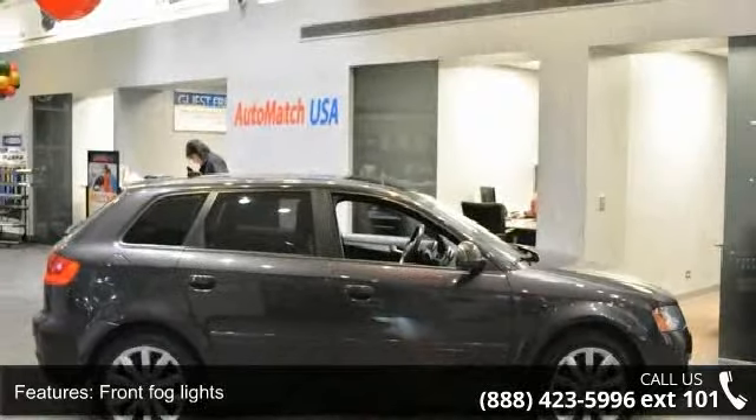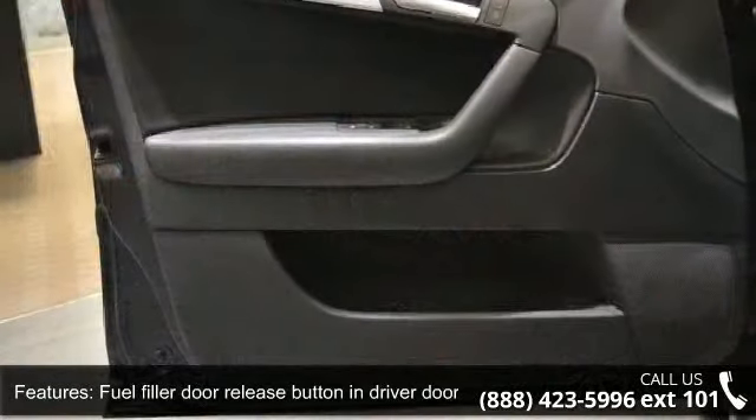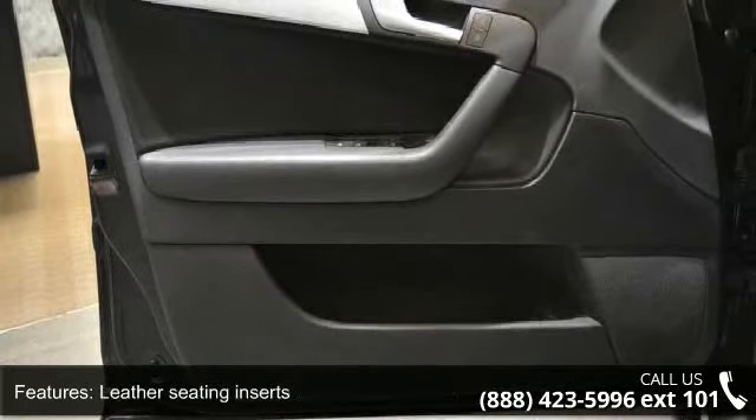Leather seating inserts, leather seating surfaces, flex metallic interior trim, and a partial leather wrapped shift knob and parking brake.